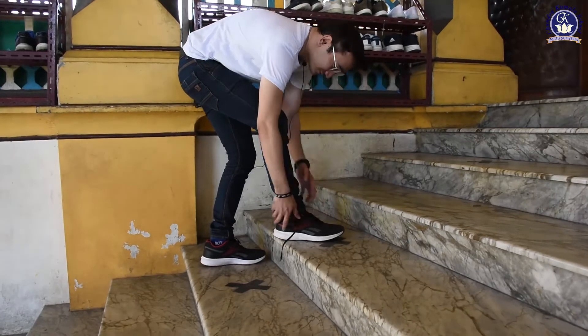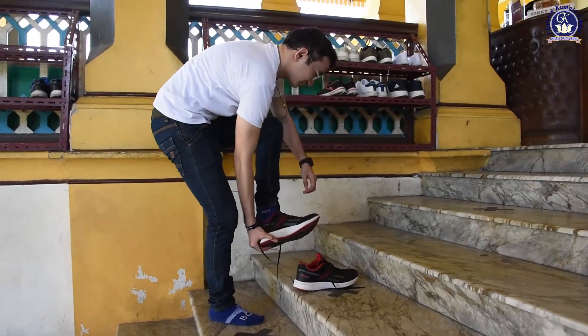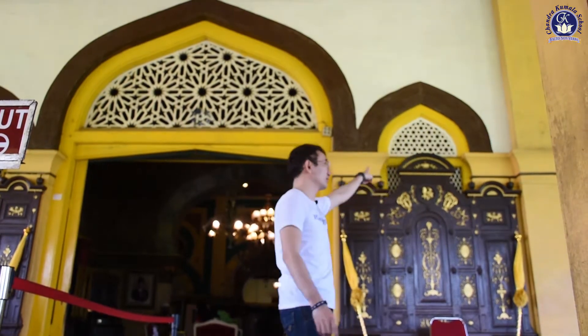Alright, before you get into the Maimun Palace, you have to take off your shoes or sandals. If you enter this building, you will see the color on the walls is primarily yellow.